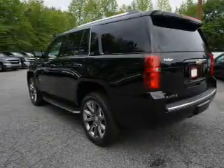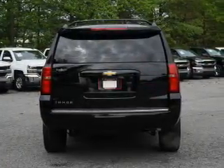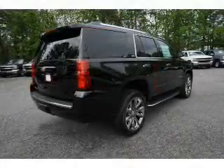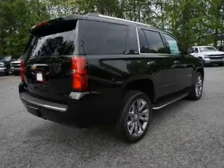The features include blind spot sensors, tow hitch, auto dimming mirrors, an alarm system, roof rails, keyless entry, power lift gate, rain sensing wipers, independent suspension, and brake assist.